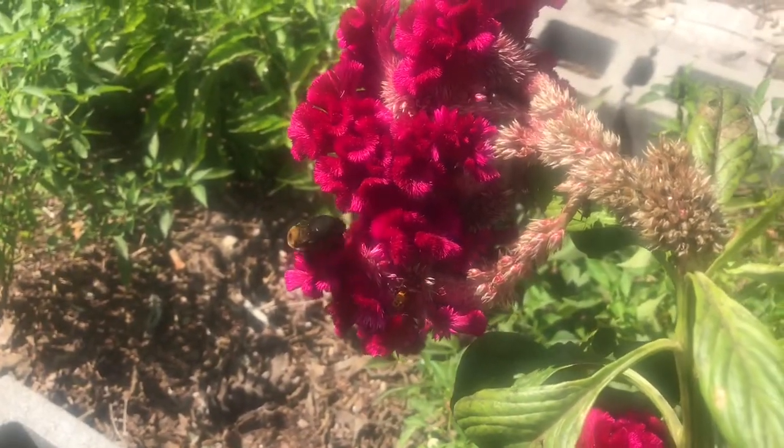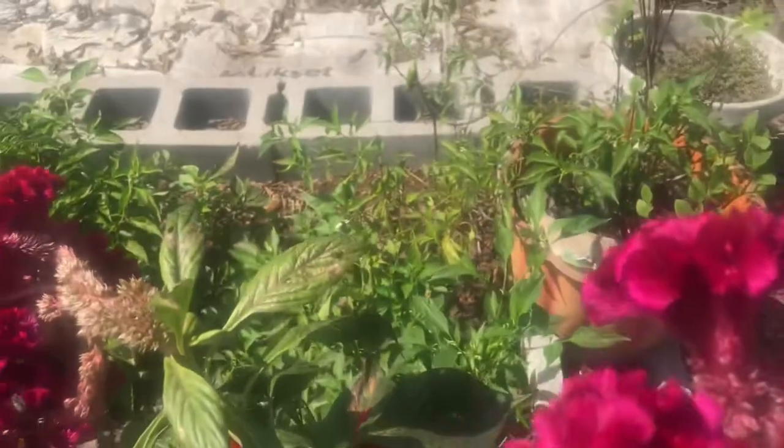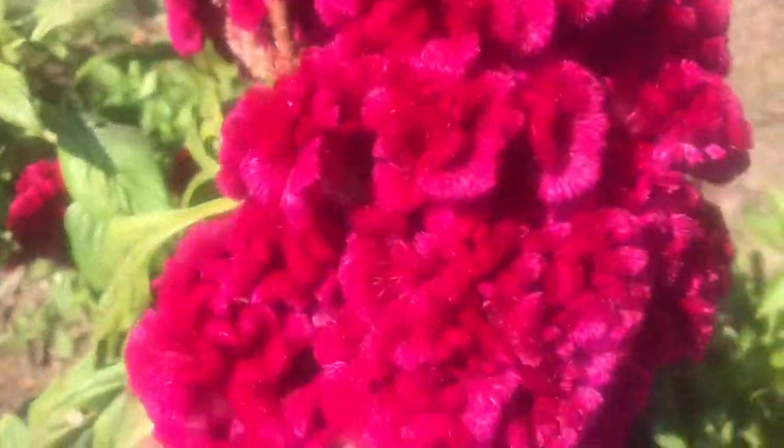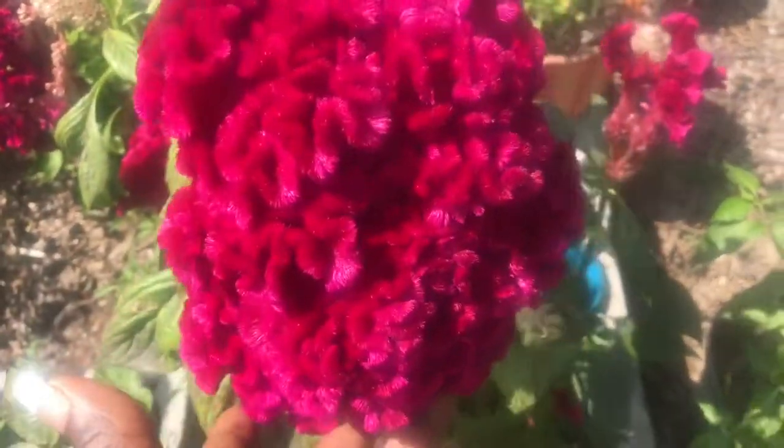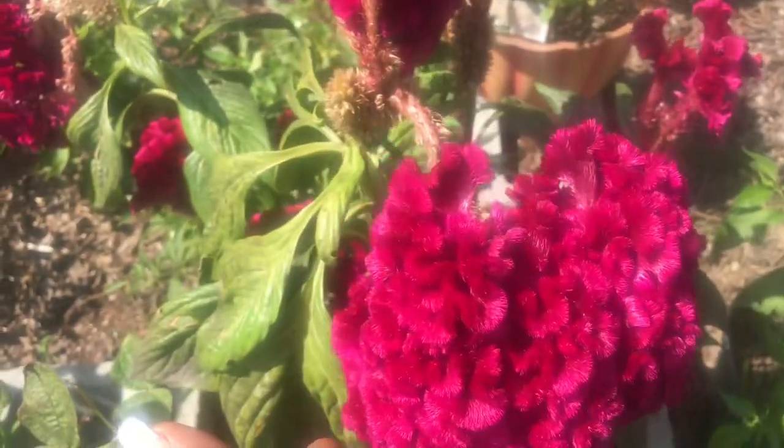But you see that bee right there? There's a lot of things buzzing around. I just wanted to come back and share with you all this beautiful flower. It has done really well in my garden.